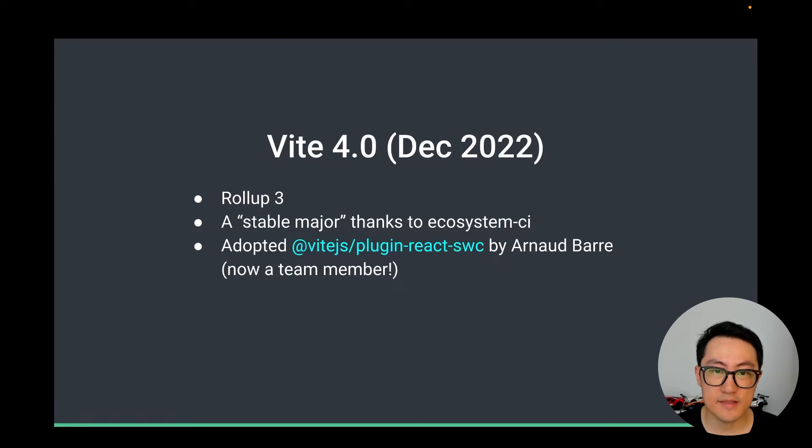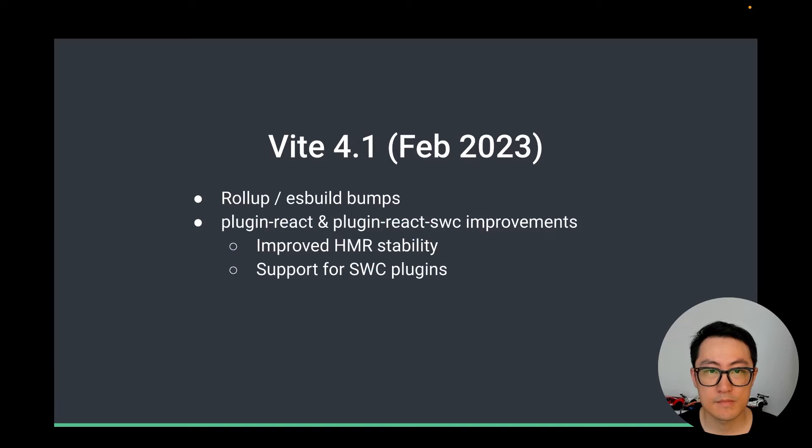We also adopted the SWC-powered React plugin, originally created by Arnold Barrett, who is now also a team member. For Core in 4.1, it was mostly about syncing Rollup and its built versions. The more notable changes were in the React plugins. The React plugin fixed a lot of HMR edge cases, while the SWC-powered version added support for SWC plugins.